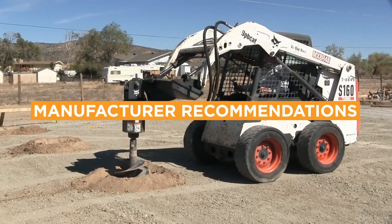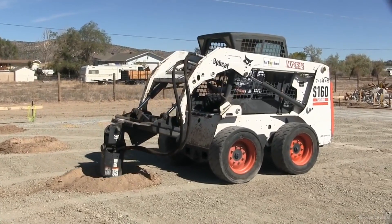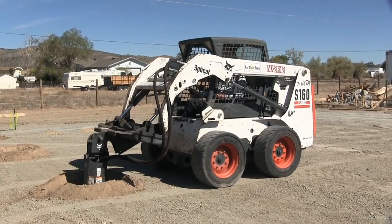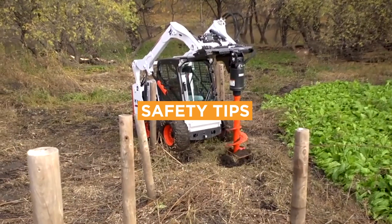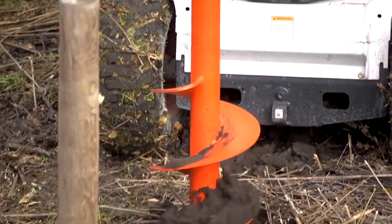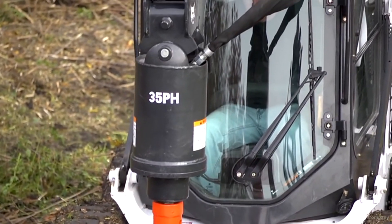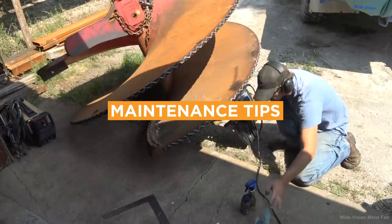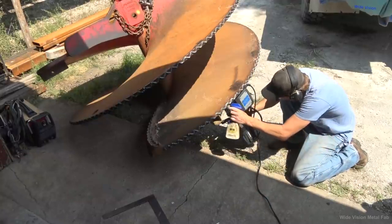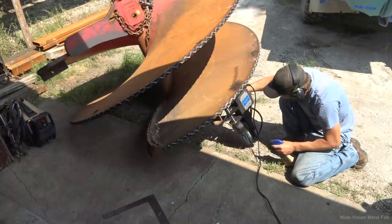Bobcat, Premier, and Danuser produce some of the most reliable and efficient augers on the market. Always clear the area of any underground utilities before drilling, and never stand directly over the auger when it's in operation. Regularly inspect and replace the teeth as necessary, and keep the auger clean and free of debris to maintain its performance and longevity.